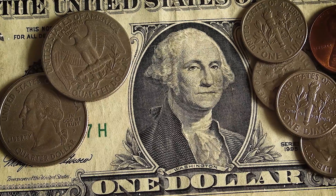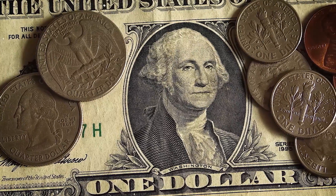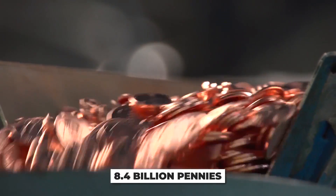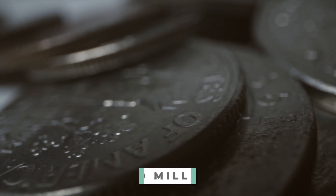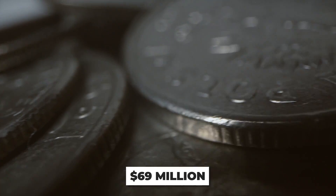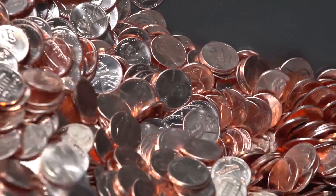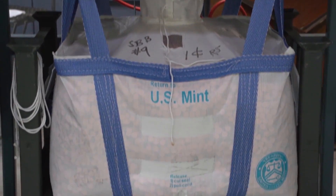The U.S. Mint actually loses millions with their lower denomination coins. During 2017, they produced 8.4 billion pennies and lost $69 million compared to the penny's value. This is mostly due to the rising cost of zinc and copper, key ingredients in U.S. coins.